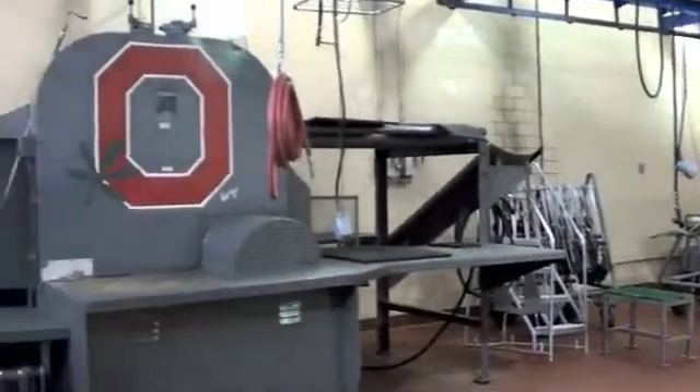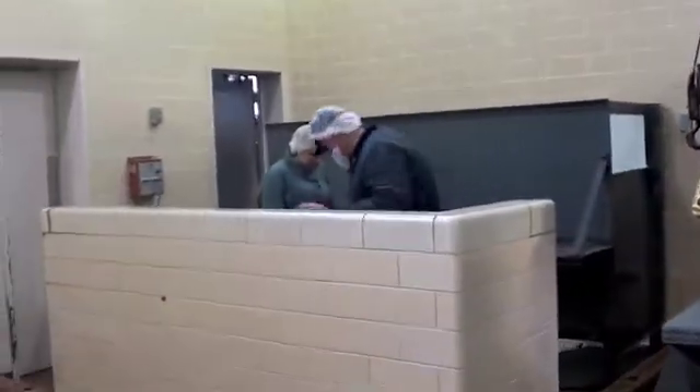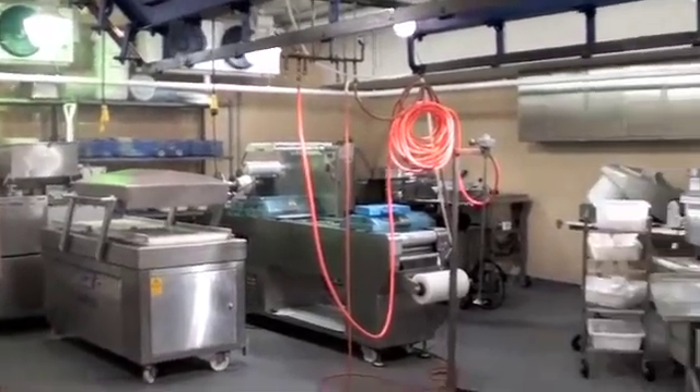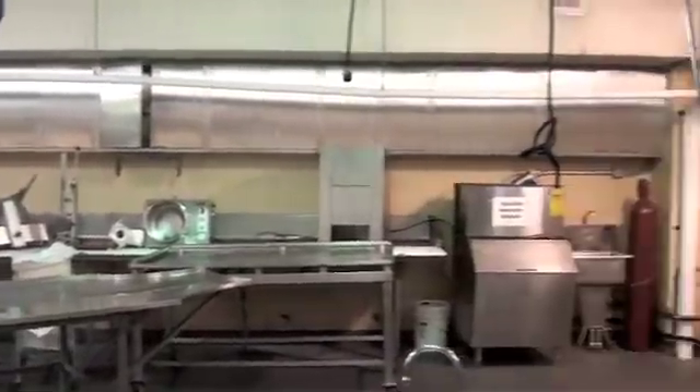One of the many opportunities Animal Science students can choose from is working in the meat lab. This is where students can gain hands-on learning experience of the meat industry by harvesting and fabricating beef, pork, and lamb carcasses. I feel that I'm more confident and more able to go into the workforce and be successful in the meat industry.